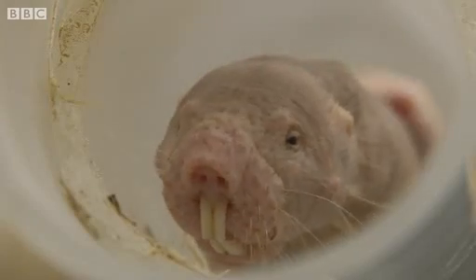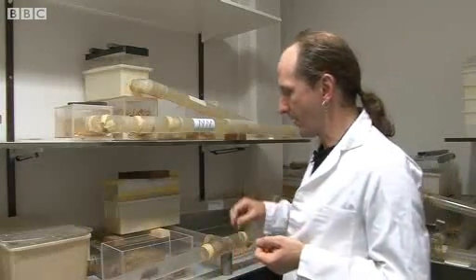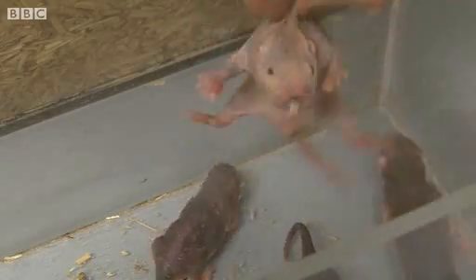They are very unusual looking. We have described them in the past as looking a bit like a sabre-toothed sausage, because the first thing you see when you look at one of these is the teeth.